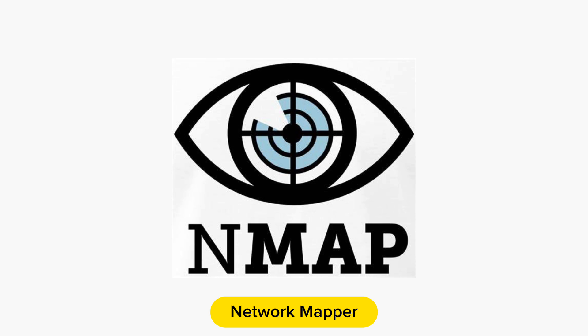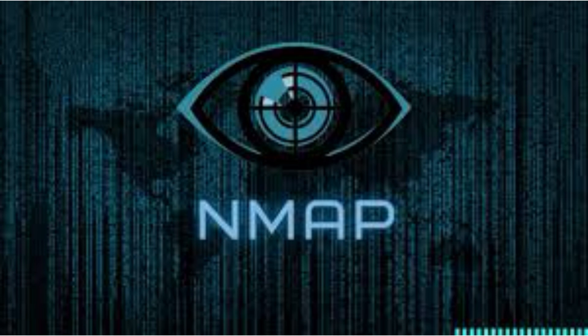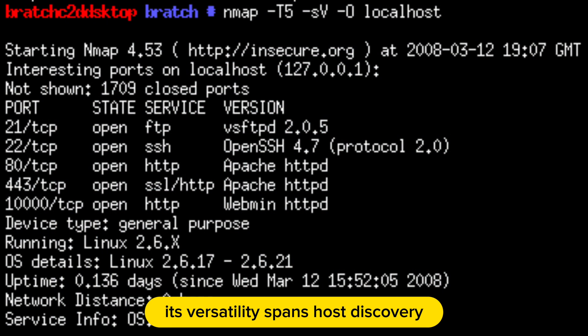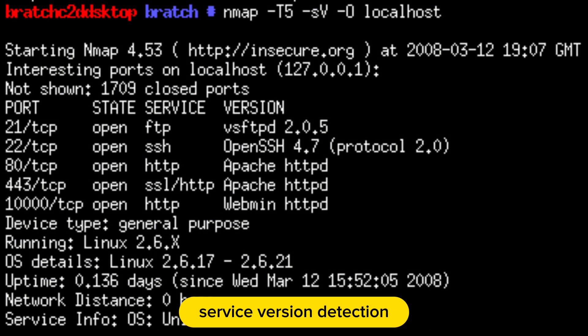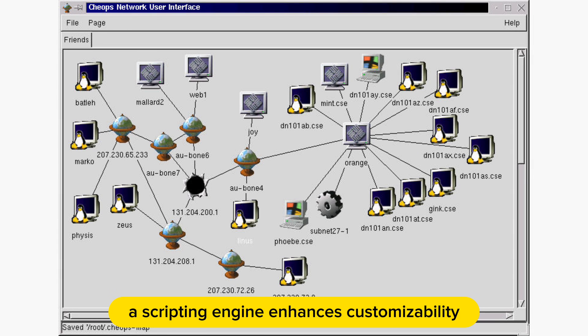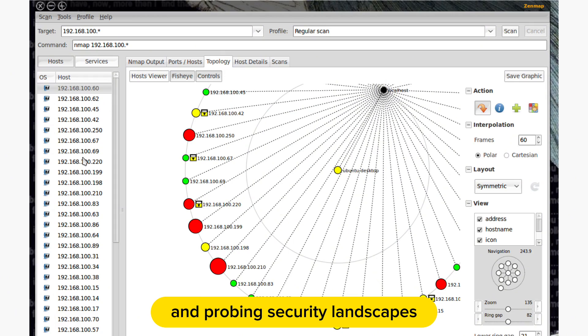The second app is Nmap, the Network Mapper. Nmap, the Swiss army knife of ethical hackers, dominates network reconnaissance. Its versatility spans host discovery, service version detection, and vulnerability identification. A scripting engine enhances customizability, making Nmap pivotal for mapping network topologies and probing security landscapes.